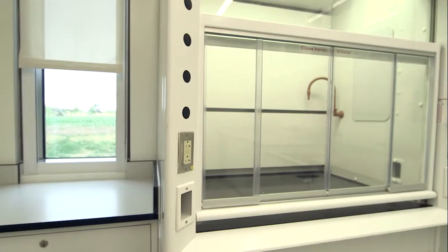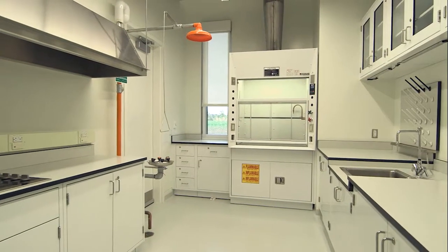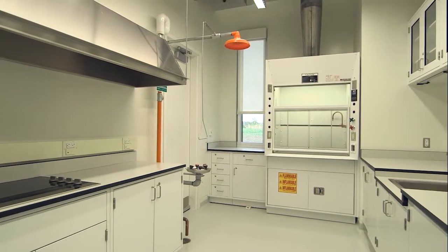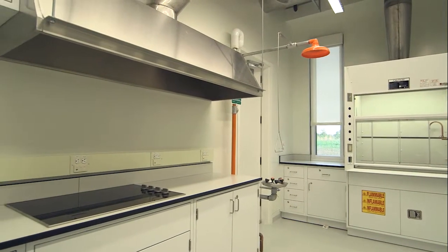The dye lab is a really exciting aspect of our conservation lab. Our conservation staff is very excited to use a better system, stovetops, and a bigger space in order to work on creating dyes that match the textiles.